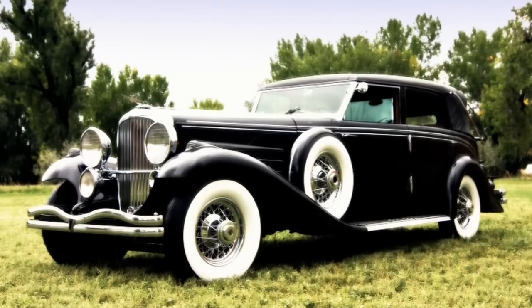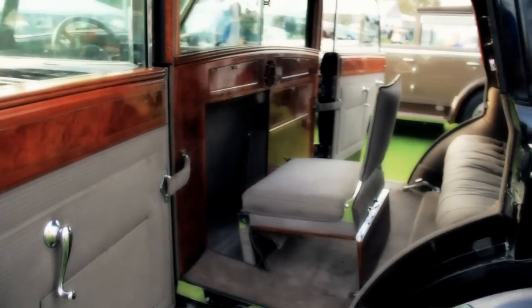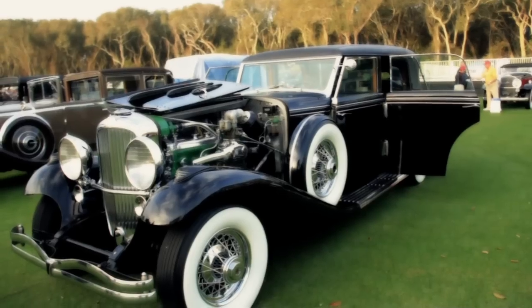This is a 1936 Duesenberg Landelais. This car matters because it is a Duesenberg. Duesenbergs were the top-of-the-line luxury car of the time, one of the most expensive. They were owned by the elite.